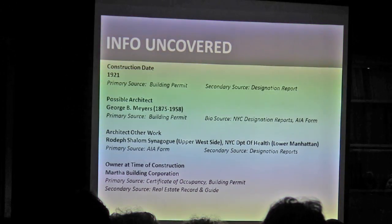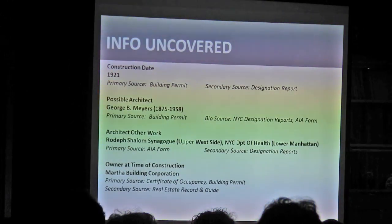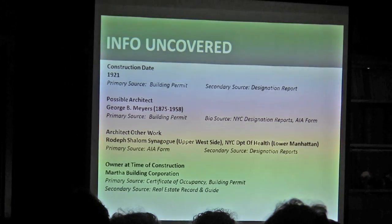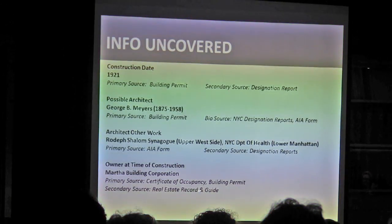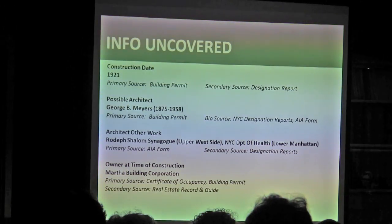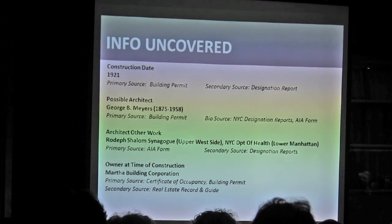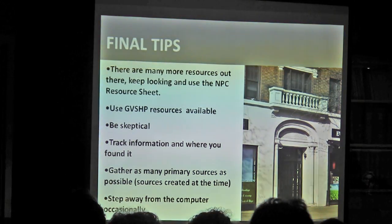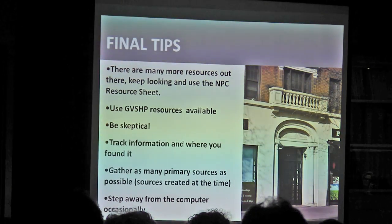You can easily hop-skip from one resource to the other. So the information we uncovered for our building: we narrowed down a construction date, identified a possible architect, identified some of the other work of that architect so we can look for relationships to our building, and found the owner at the time of construction. And that didn't really take that long — not including all my side searches and tangents along the way.